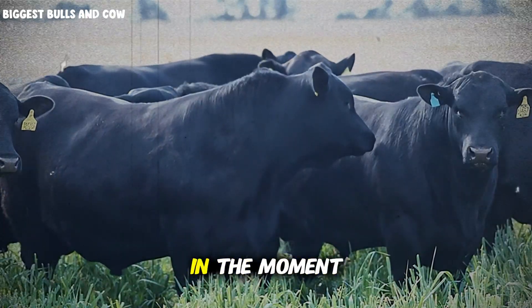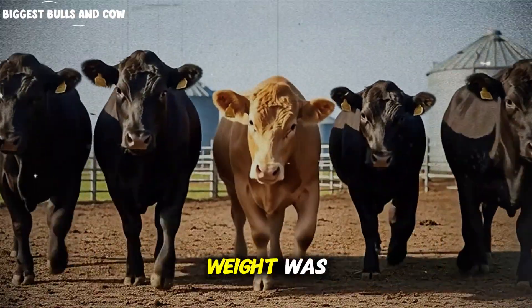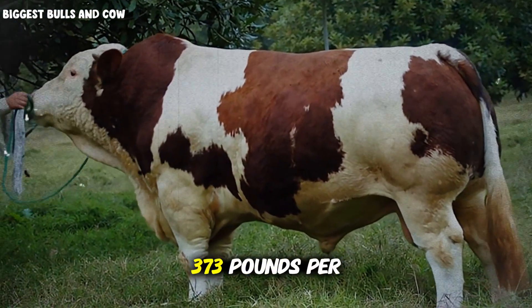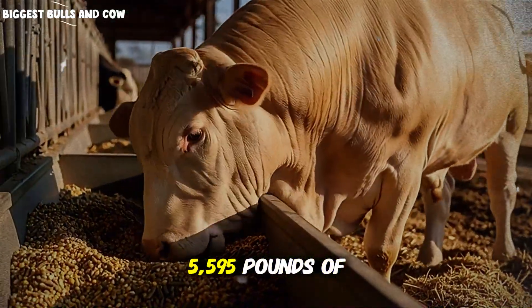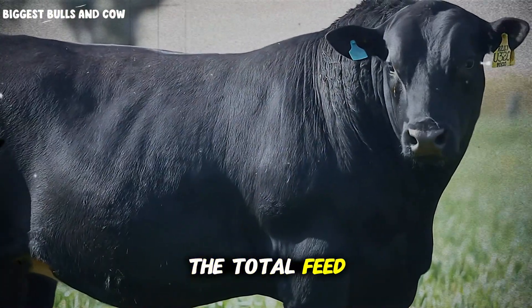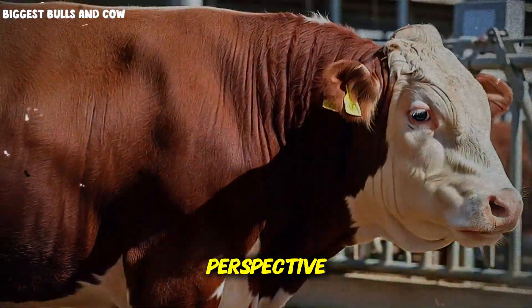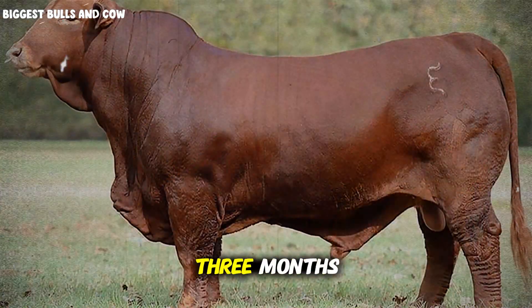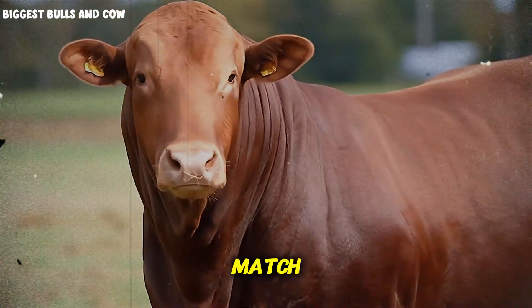Now let's talk about the final weigh-in — the moment of truth. Our 15 steers started at an average of 420 pounds. After 100 days, the average final weight was 793 pounds per animal. That's an average total gain of 373 pounds per animal over 100 days — 5,595 pounds of beef for the entire group. The overall average daily gain was 3.73 pounds, and the total feed conversion ratio, including all phases, came in at 5.4 pounds of feed per pound of gain. At current market rates, that's approximately $12,000 in added value from 15 animals in just over three months — a profit margin that most traditional long-term feeding programs simply cannot match.